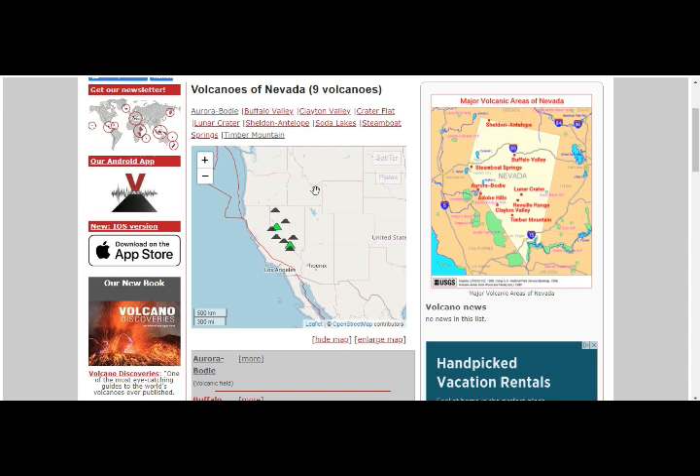There are nine volcanoes from east to west along Idaho. The 5.7 earthquake in Salt Lake City was March 18th. About two weeks later, March 31st towards April 1st, we had 6.5 in Idaho and we still have earthquakes going on there. There are nine volcanoes here, as we said in a previous video, and eight volcanoes here. The closest one is Aurora Bodie in Nevada.